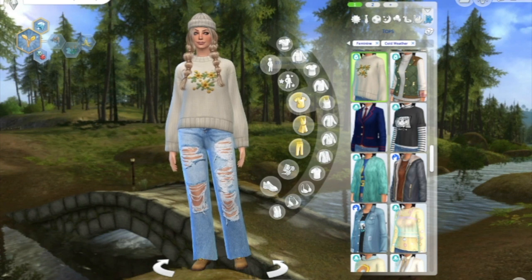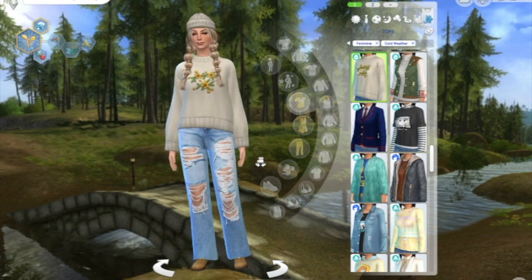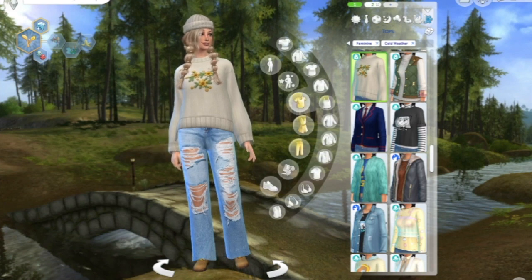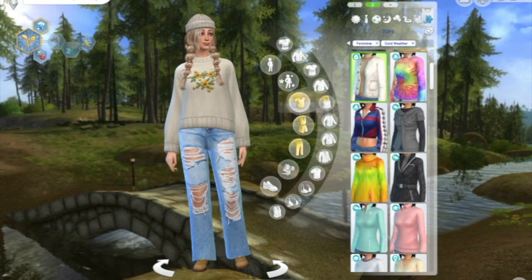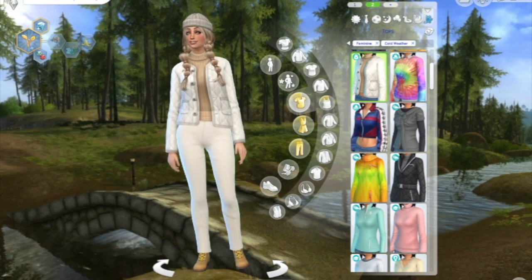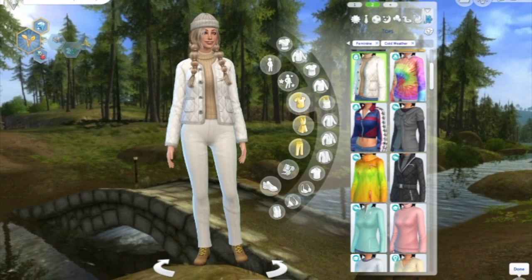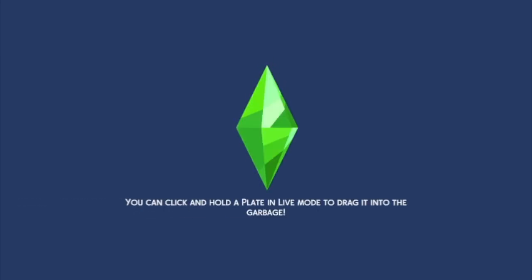Her cold weather outfit is obviously my favorite — I absolutely love this combo. I think she's so cute and it's something I would wear myself. Then we've got something a little more dolled up but definitely still cold-weather worthy.